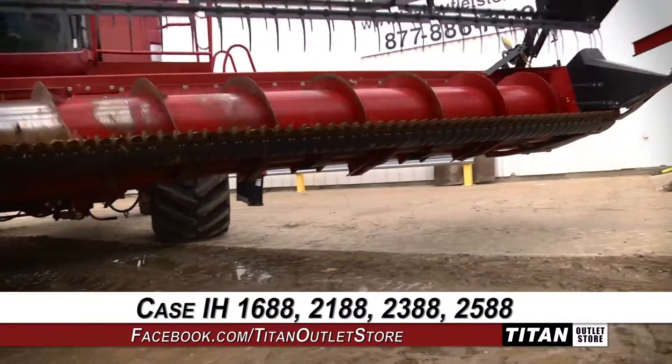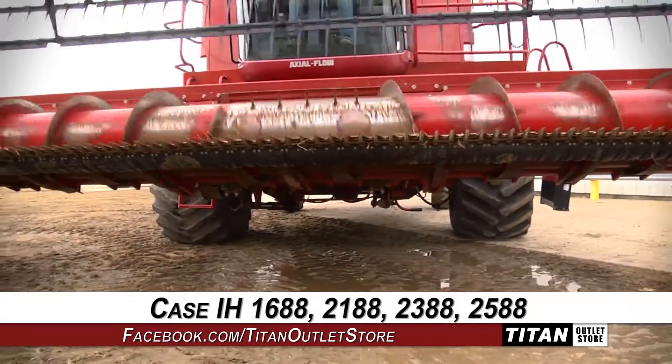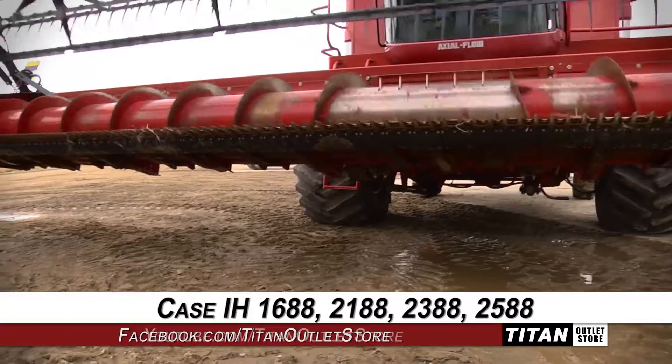This 1020 is compatible with KCAH 1688, 2188, 2388, and 2588 combines.